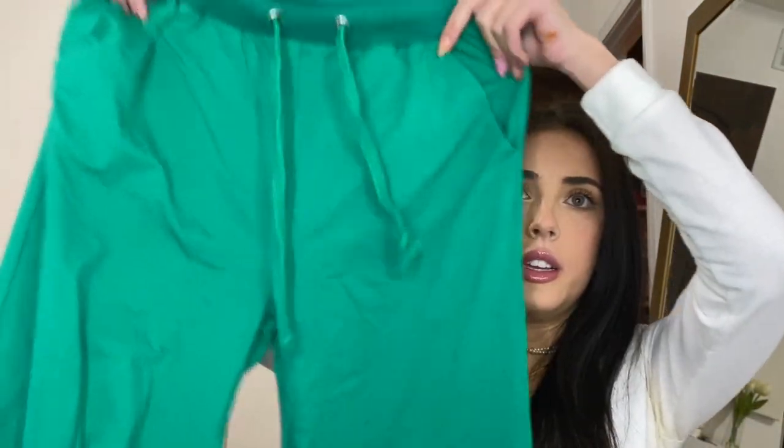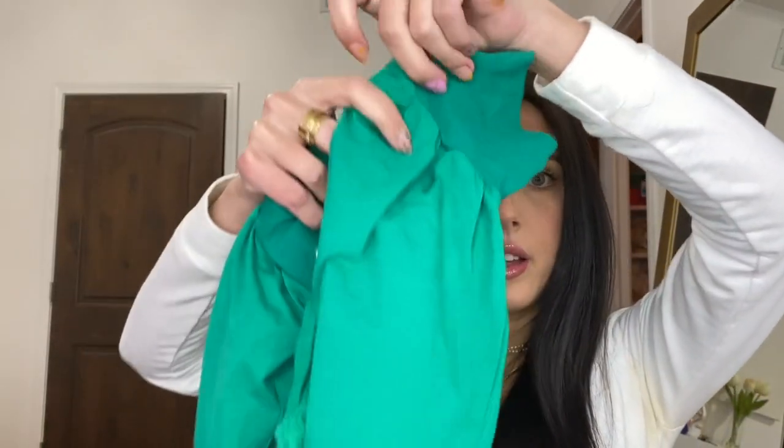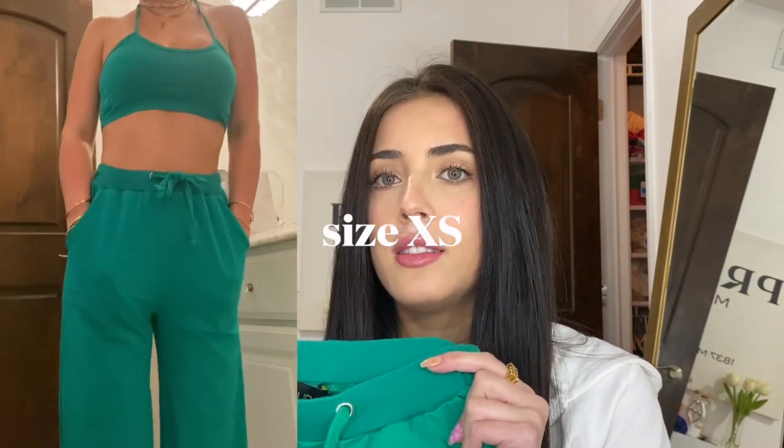I got a lot of sets, so bear with me. This is a jogger set as well — it's a bra top in a bright green. I love jewel tones. The joggers have a thicker band at the bottom so they're tight there. This one is less of a cozy sleep vibe, it's more elevated.